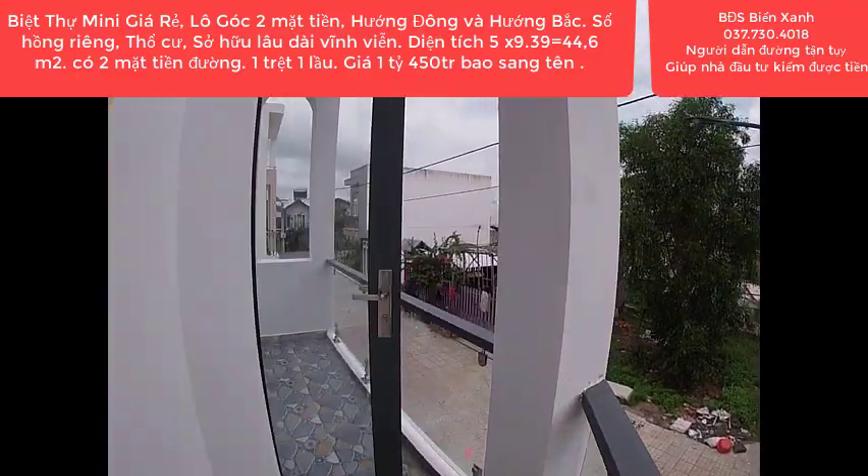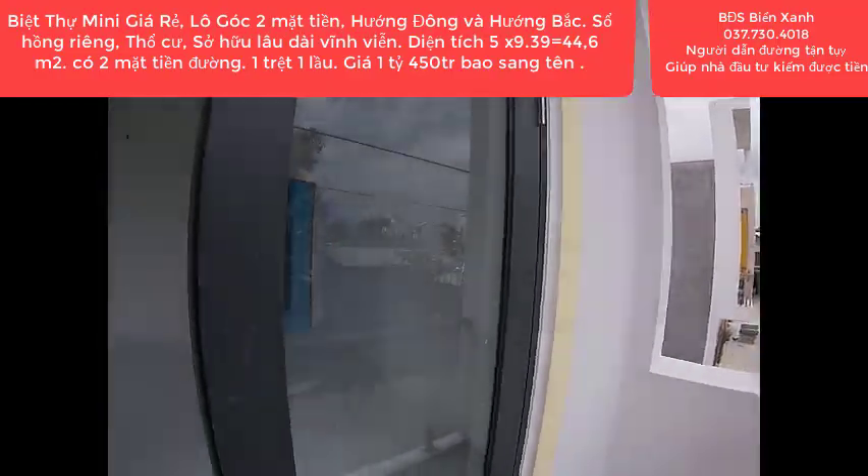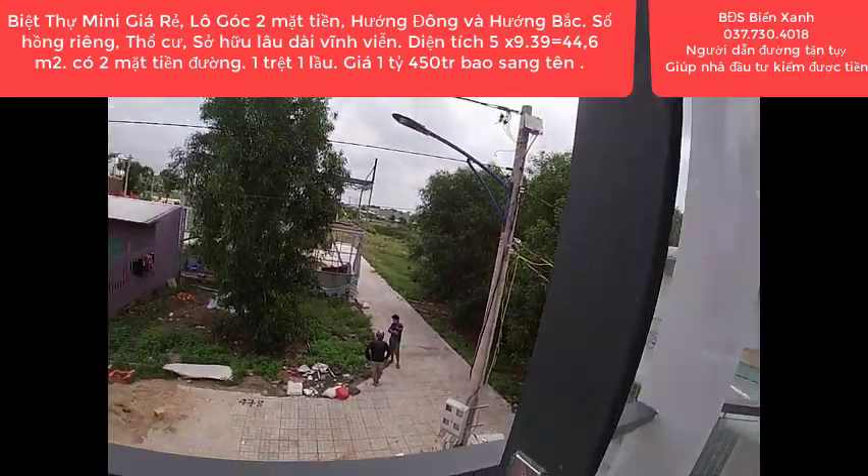Sổ hồng riêng, thổ cư 100%, sở hữu lâu dài vĩnh viễn. Căn góc 2 mặt tiền, nhà 1 trệt 1 lầu, thiết kế kiểu Âu.